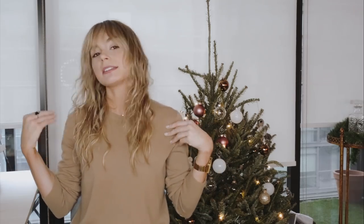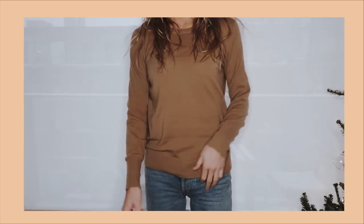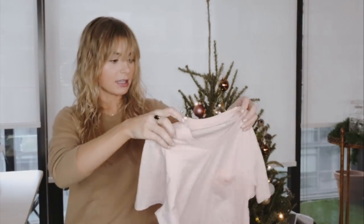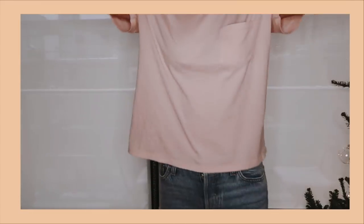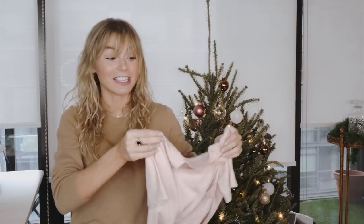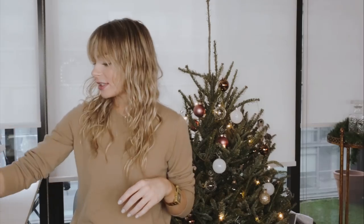The next store is Everlane — this is a huge one doing great things for the ethical and sustainable fashion community. First, this cashmere sweater I'm wearing right now — it was only a hundred dollars, which is a great deal for cashmere. I got it in this camel color at their store in New York; it's nice, soft, and great quality. I also got this tee, which was only sixteen dollars — soft, a pretty pink color, and it has a pocket.